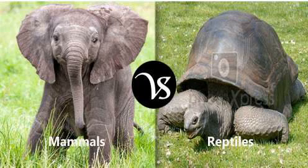Unit 2 Test. Listen and number. Number 1.